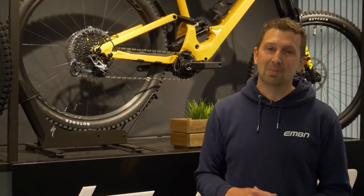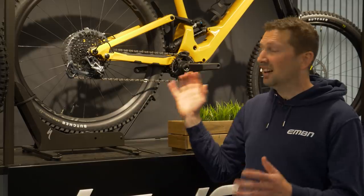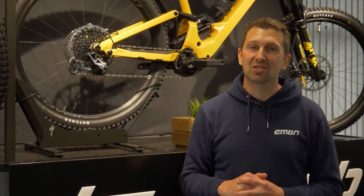You also need to have a serious think about the upkeep of your e-mountain bike when it comes to replacing components, because that can become very expensive. Items such as the drivetrain, the cassette, the chain, the chainring, tires, and brake pads will all wear out, and you need to factor in those costs.